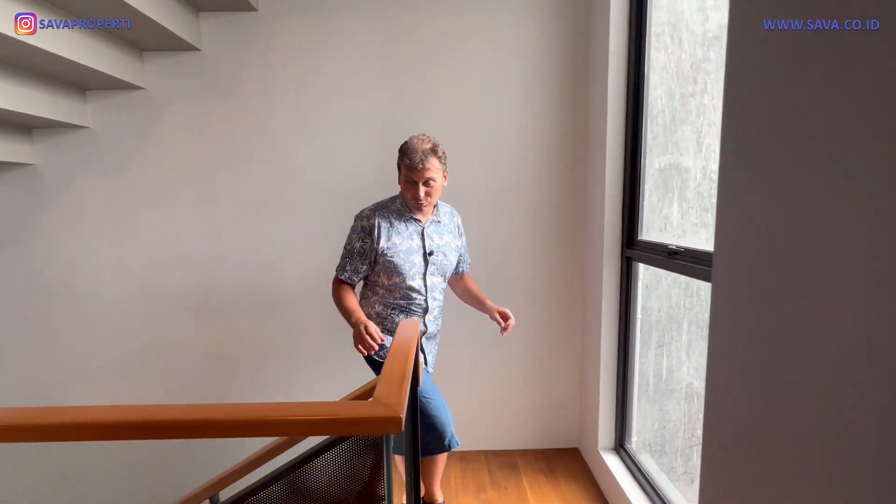We can put our stuff here. This is the entrance door made from natural wood. Just in front of the house we have space for two cars.